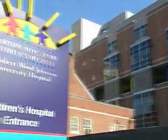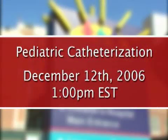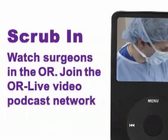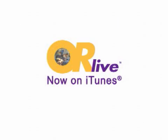Join us Tuesday, December 12th at 1 p.m. Eastern Time for a pediatric catheterization. Thank you for joining us today.